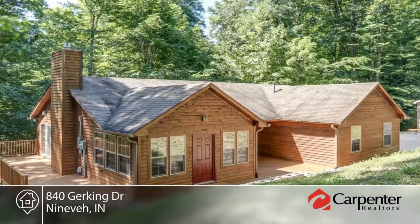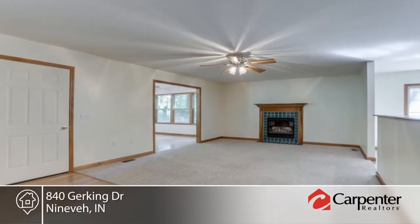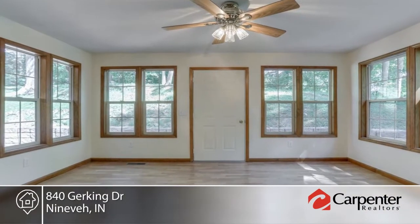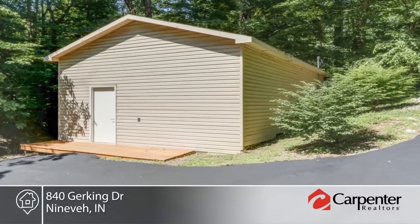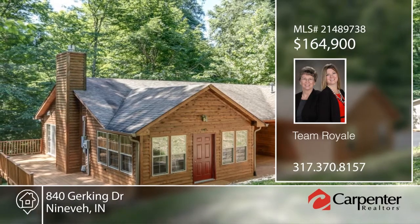Take a venture of this two-bedroom, two-bath home in a beautiful country setting. Enjoy reading a fabulous book in the sunroom or be serenaded by the wildlife from your Romeo and Juliet balcony. A man cave with its own heating, air, and 200 amp service is also included. This is rural living with city water, sewer, and natural gas. Call Team Royale to arrange your personal tour.